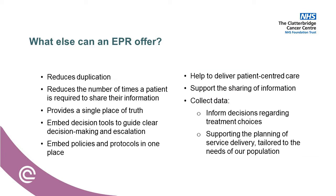So what else can an EPR offer? It reduces duplication — not just duplication for the workforce in terms of the number of places they enter information, but also the number of times a patient is required to share their information. This can be really difficult for patients, especially if it's a sensitive conversation and they're being asked to share that information with strangers over and over again. It also provides a single source of truth — thinking of allergies, height and weight, resuscitation status. You can embed decision tools to guide clear decision making and escalation processes, and embed policies and protocols into one place that can be easily located. It can help deliver patient-centred care, support the sharing of information, and can also help collect data which inform decision making regarding treatment choices and support the planning of service delivery tailored to the needs of our population.